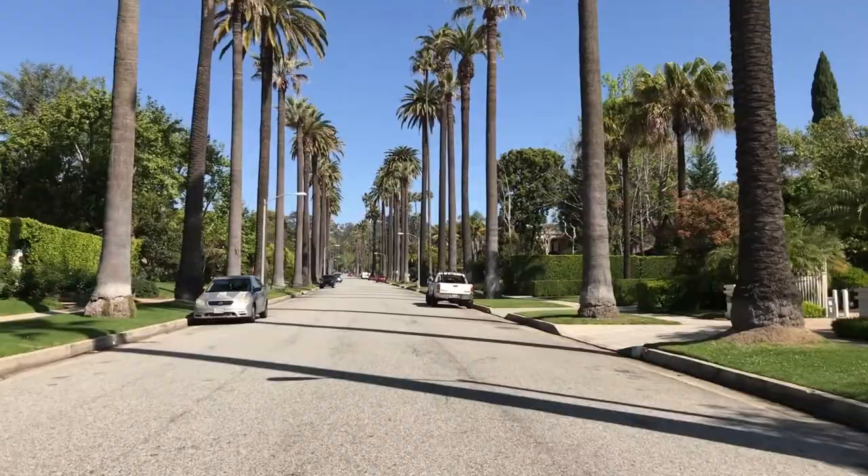Today the Frugal Man LA is on the west side to show you some of my favorite free attractions. There are so many free things to do here I can't fit them all into one day or one video. So when you finish watching, head over to my blog at thefrugalmanla.com and click on even more free things to do in West LA. We're starting here in Beverly Hills and heading to the beach.